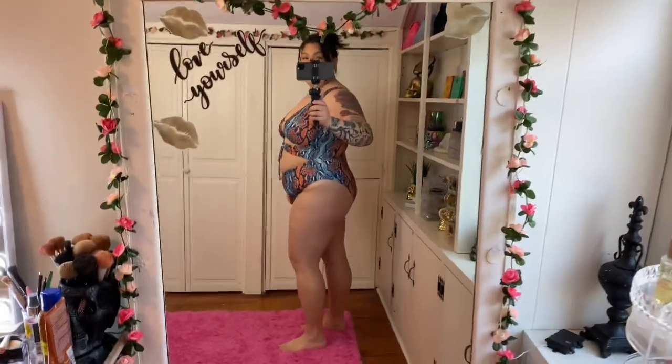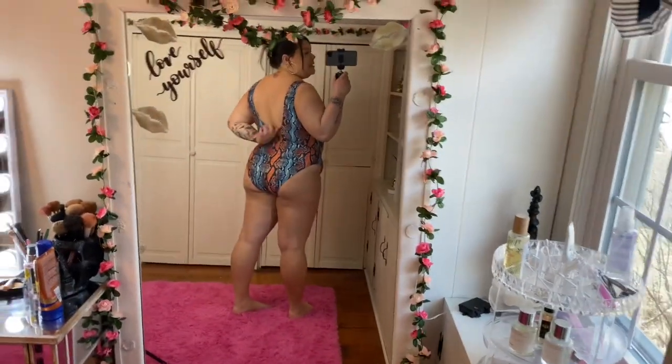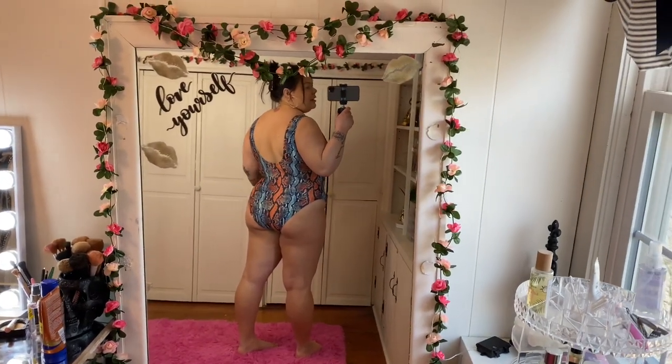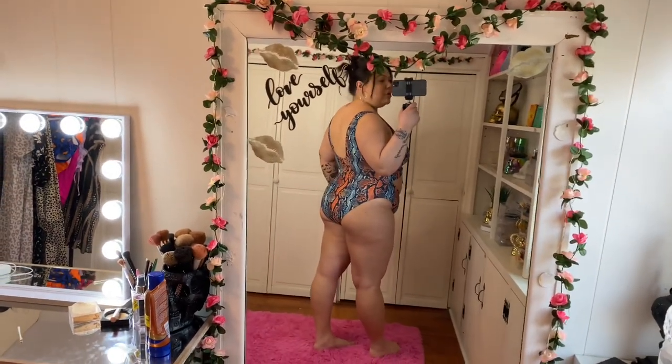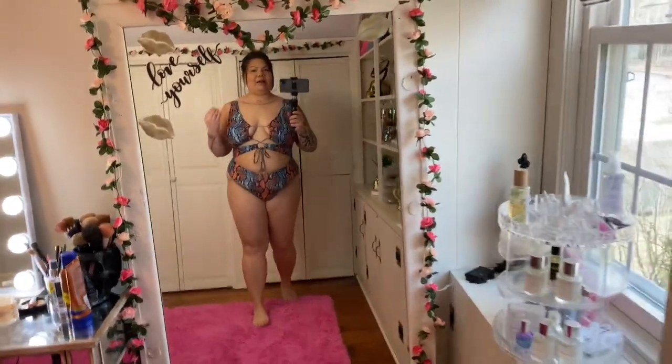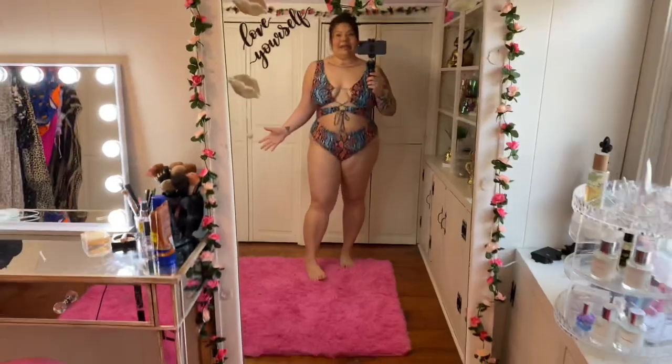From the side and the back it's got a deep scoop which is great — you're going to get a lot of sun there. I would say it's a full coverage bottom. I love the colors — I got the blue and orange combo. This is in a size 2XL, by the way, and everything in this haul will be listed down below so you can shop the links. I got a 2XL in everything. I feel like a supermodel — I feel very confident in this.